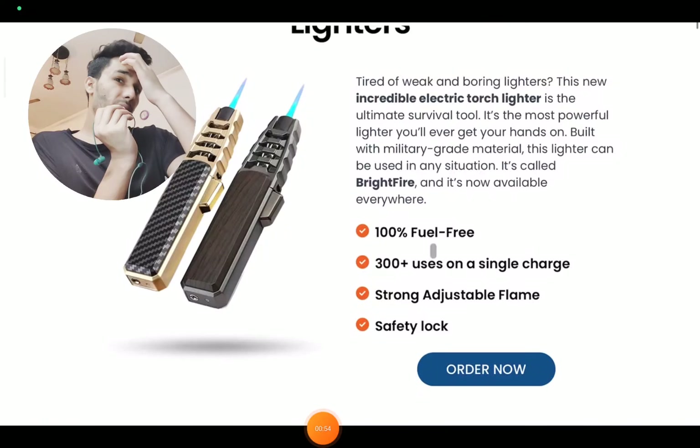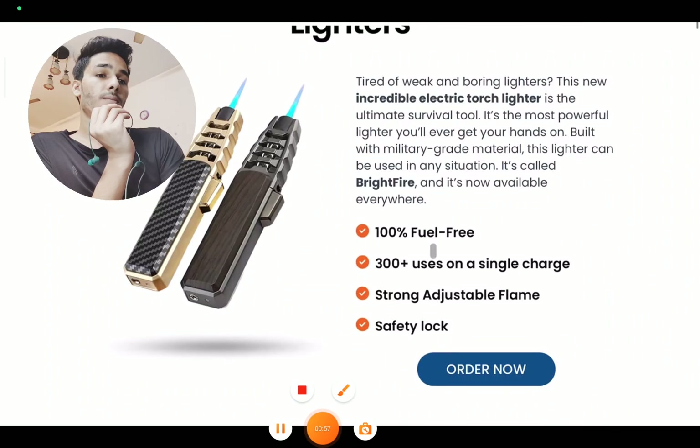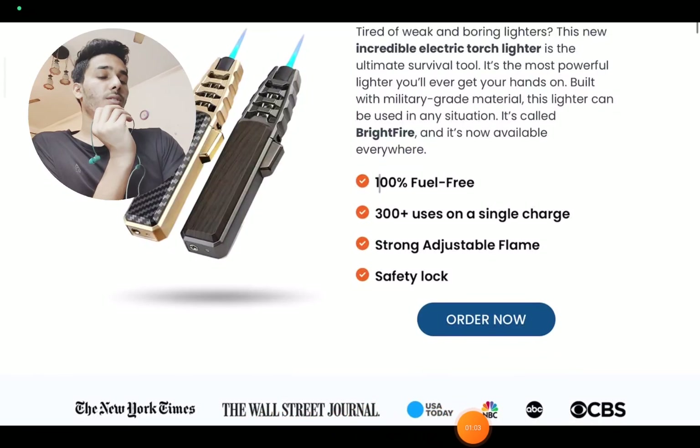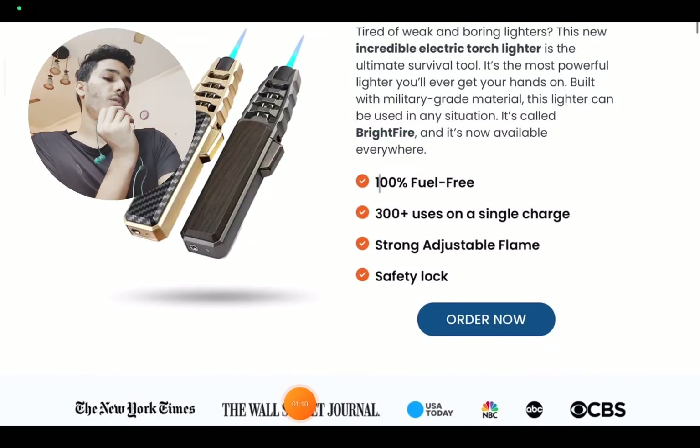So that is also a pretty big, fake claim, I would say. Next, they are claiming they have been featured on platforms like the New York Times, Wall Street Journal, and others. But in reality, I could not find them on any of those platforms at all. So that is also a huge red flag about their website.